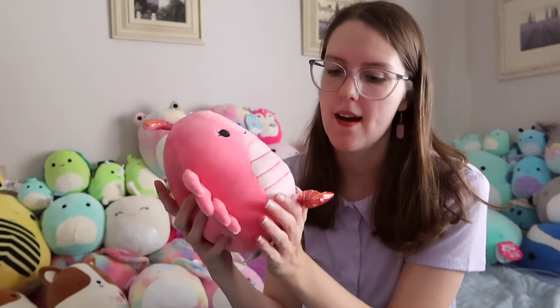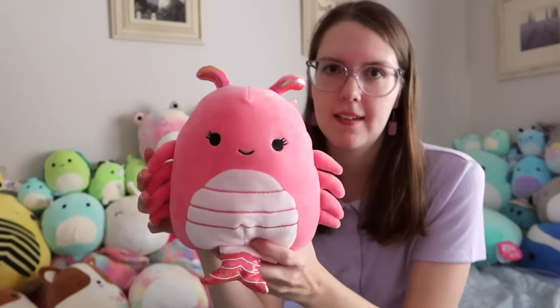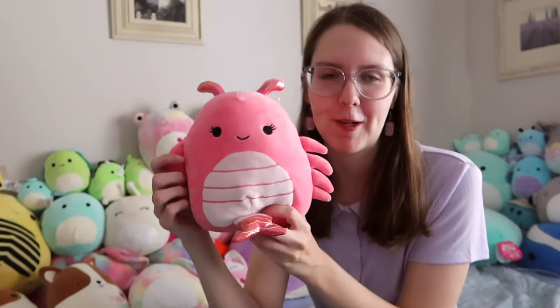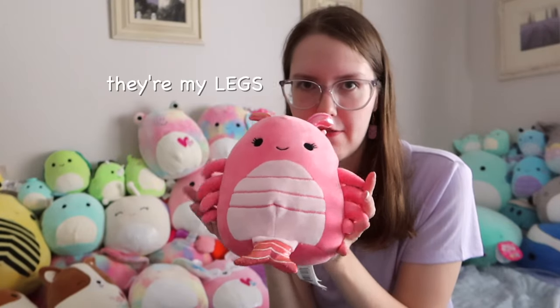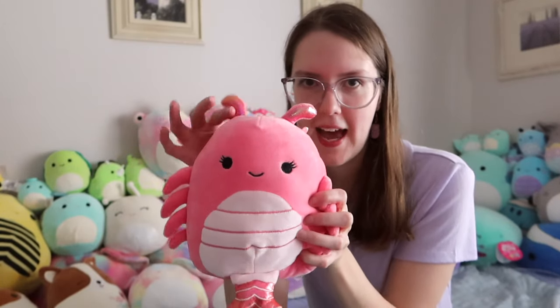And I have Simone the Shrimp. She's a very popular Squishmallow on the internet at the moment. I just got her from my local Kmart — there were like 10 of them sitting there. I find her very funny. I always call these little things tentacles, even though shrimp don't have tentacles — I don't know what they are, but they're funny. She has a cute little sparkly tail and she's just really adorable.